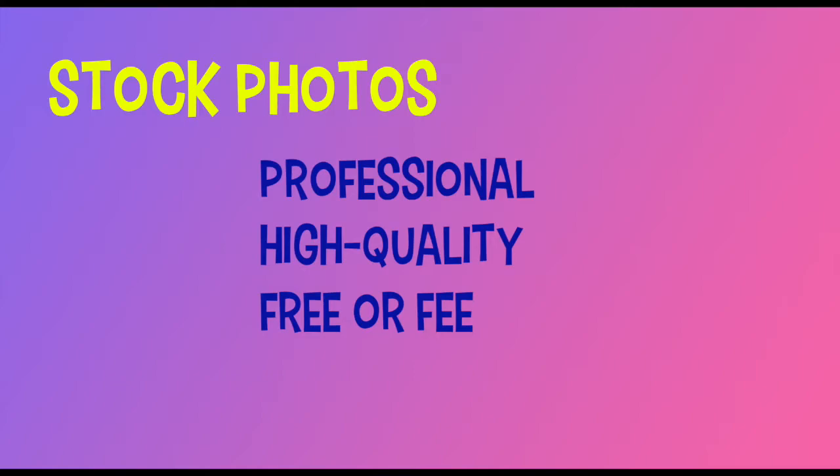Another option is to use stock photos. Stock photos are beautiful — they are very professional, high quality images, and they are offered for free, but most often there will be a fee attached. When you purchase the license to use a photo, you can use it any way prescribed by the licensing agreement.